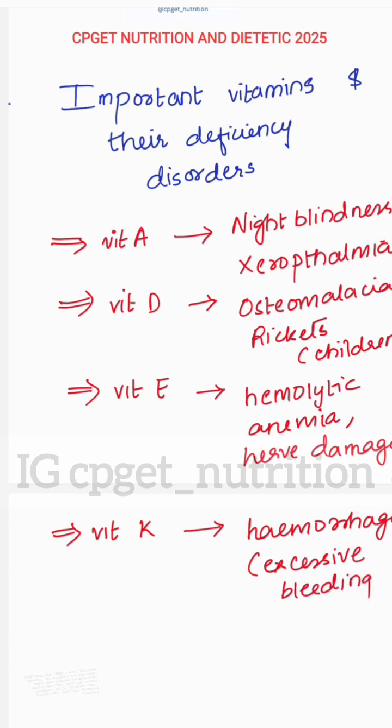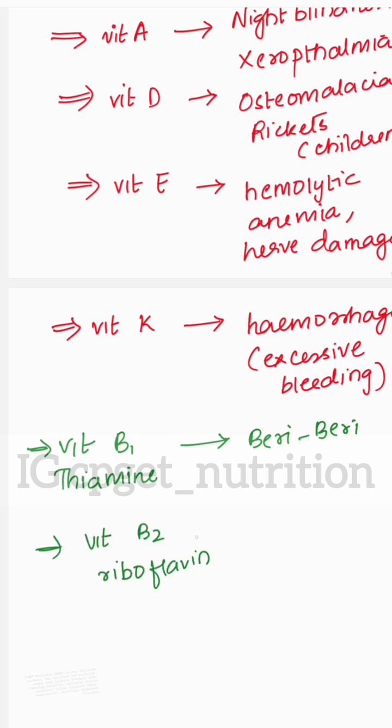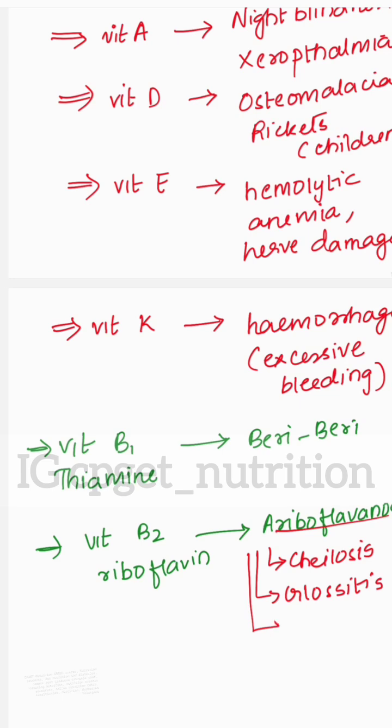Now let us go to the water-soluble vitamins. Vitamin B1, that is thiamine — the important deficiency disorder of thiamine is beriberi. Next, Vitamin B2, riboflavin — the important deficiency disorder of riboflavin is ariboflavinosis, and the important symptoms are chelosis, glossitis, and stomatitis.